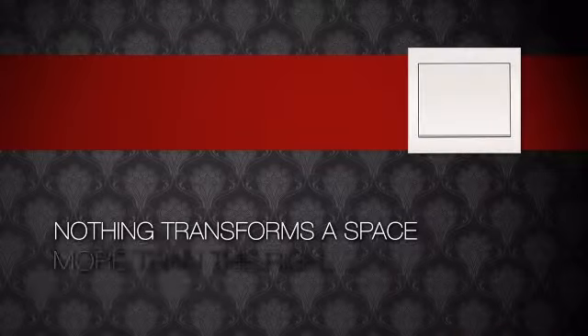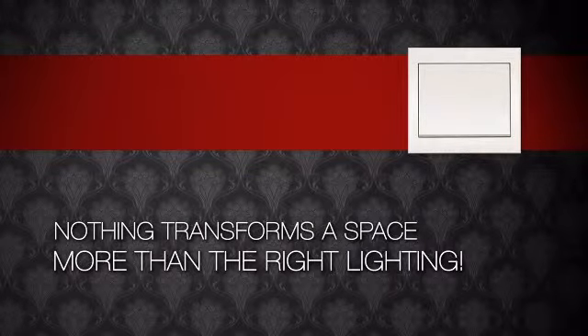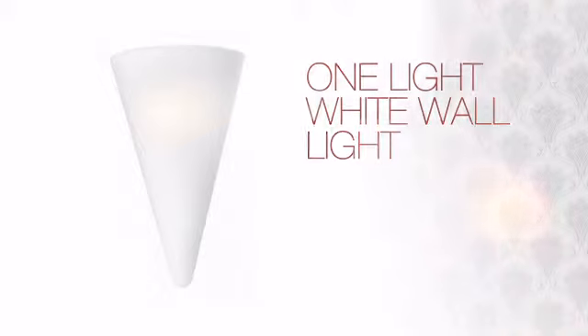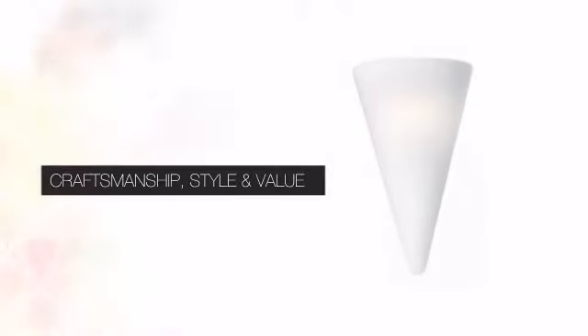Nothing transforms a space more than the right lighting. Create the perfect ambience for every room in your home with this light. This design delivers the high quality details you are looking for with a distinctive look that complements any style of design.